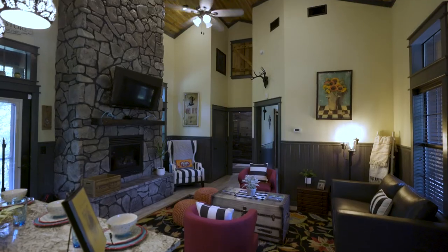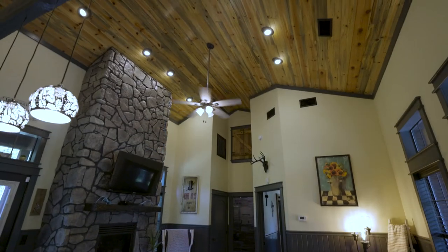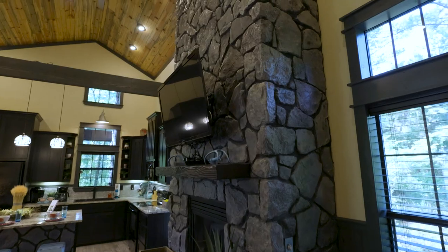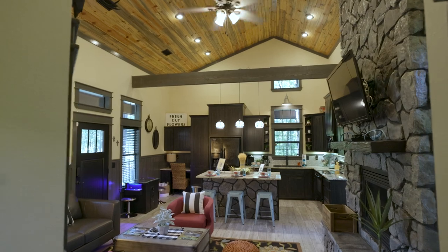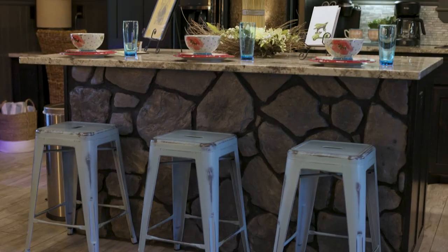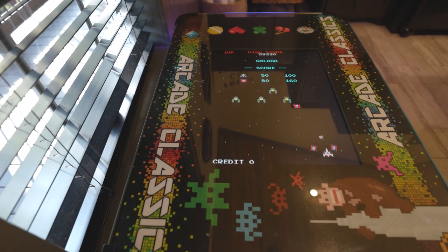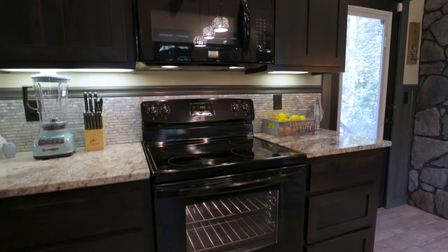On the inside, the Honey Badger greets you with a warm smile and high ceilings. With all the creature comforts for a perfect vacation and an open floor plan connecting the living room and kitchen, this one's sure to please. And you can play your favorite arcade game and cook at the same time — that's pretty cool.